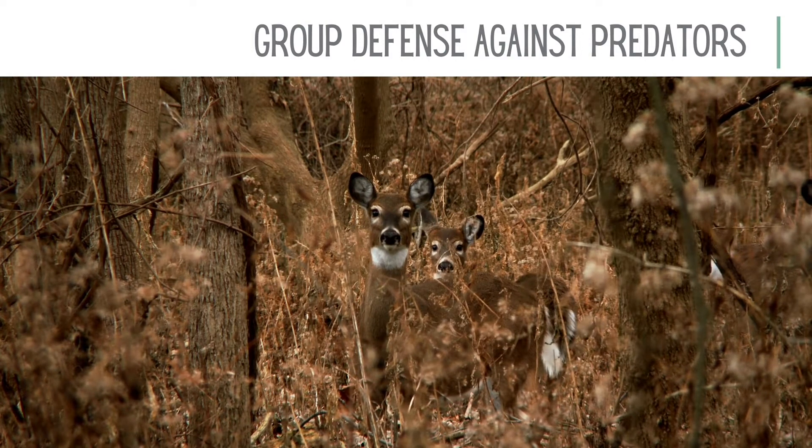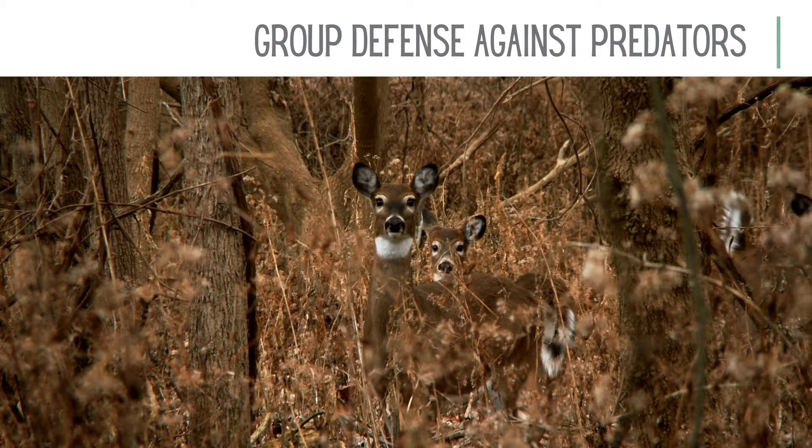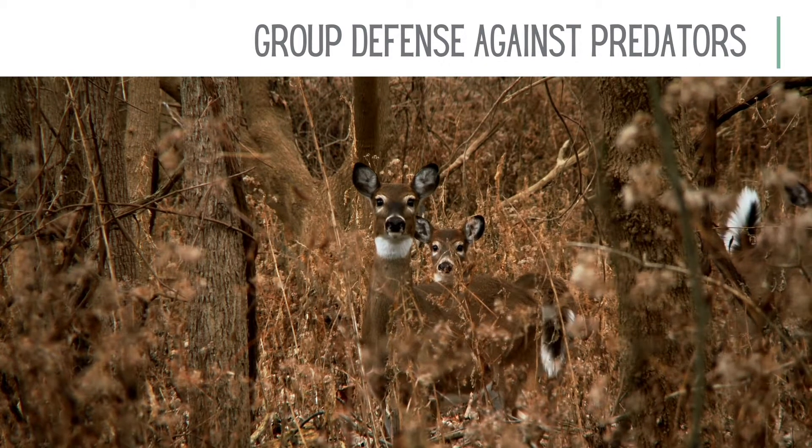These white-tailed deer move their tails in certain patterns to communicate with the group without making a sound. That way, if one deer sees something, it can alert the others without giving up their location.